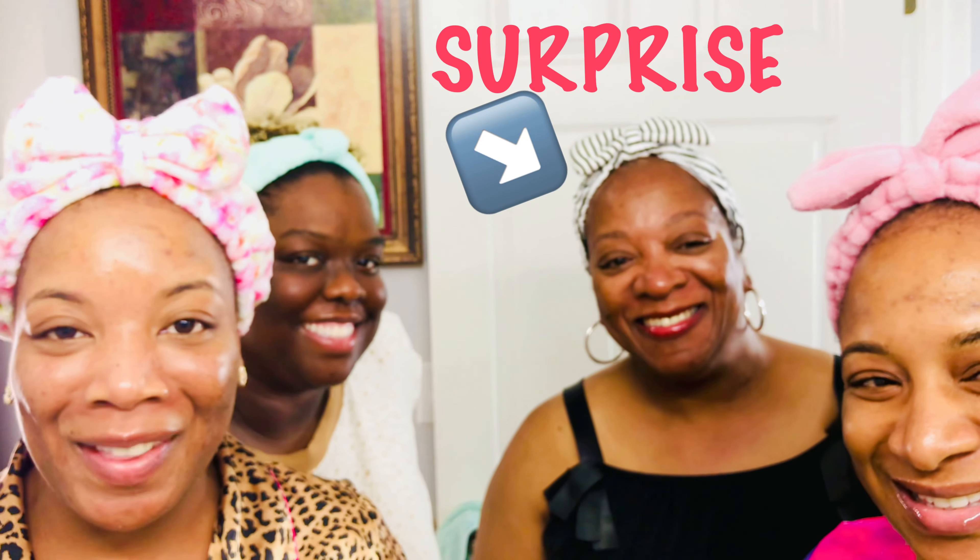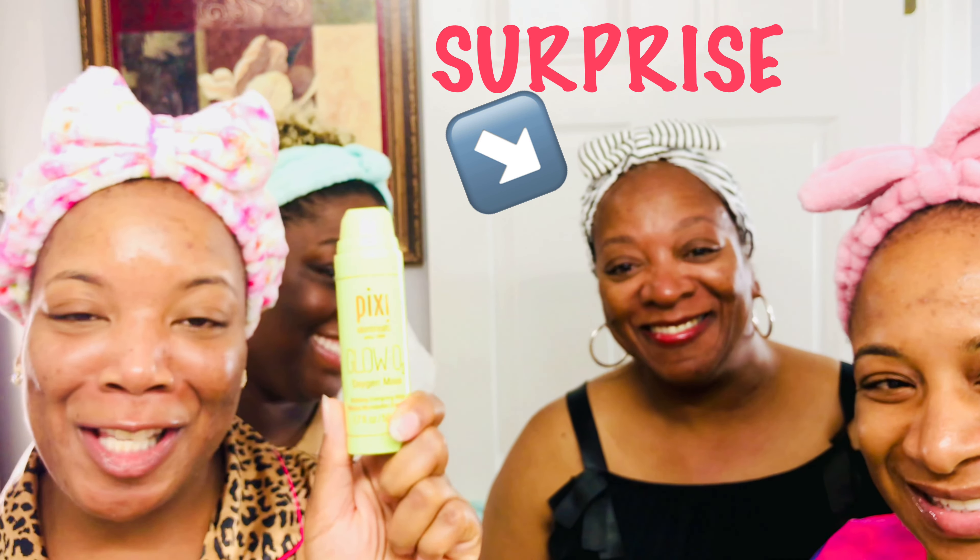The next step in this Ladies Night is the Pixie Treats Oxygenating Mask. You can really feel it bubbling on your face. So we're going to pop this on and continue on with the Ladies Night.